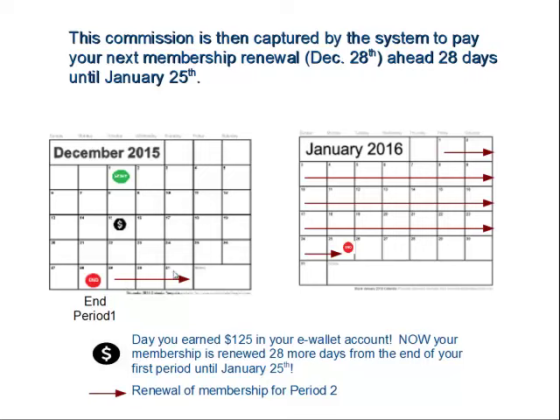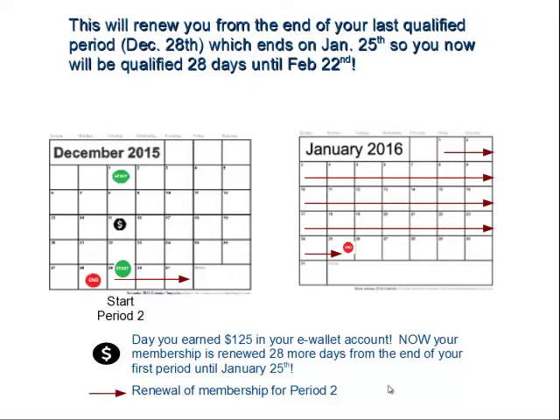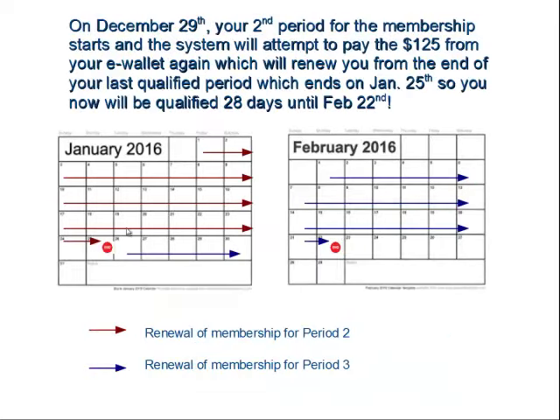As the membership cycle begins on the 29th officially, you're going to see another $125 come from your e-wallet. Even though it was just paid two weeks ago — which extended you through January 25th — with the new cycle starting on the 29th, because your first cycle ended on the 28th, it's going to capture another $125 and push you all the way ahead into February.